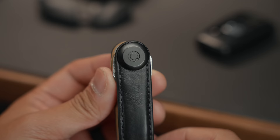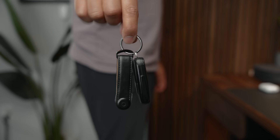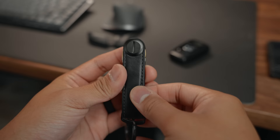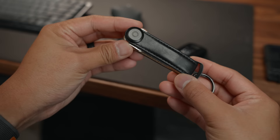I always bring my keys with me whenever I leave the house. Thankfully, I have an Orbitkey key organizer, which helps reduce bulk in my pocket and eliminates the annoying jingling noise while keeping my keys accessible. I've been using one since 2017, and I can't imagine carrying a set of keys without it. There are various finishes to choose from — mine is the leather version.